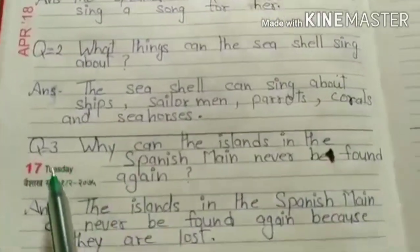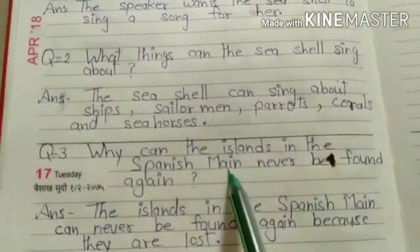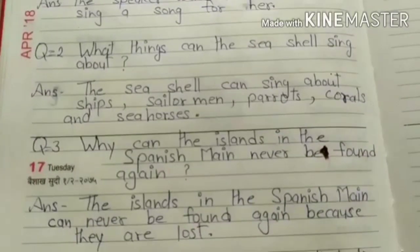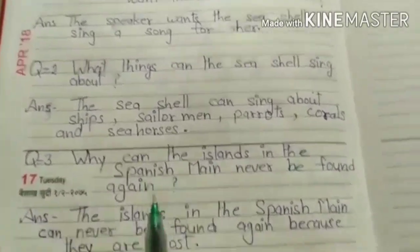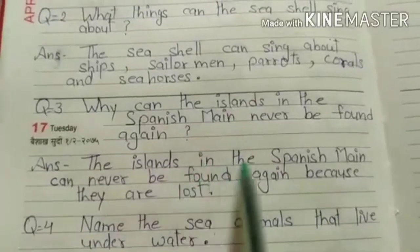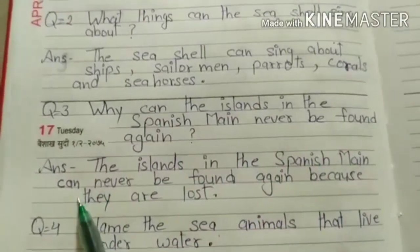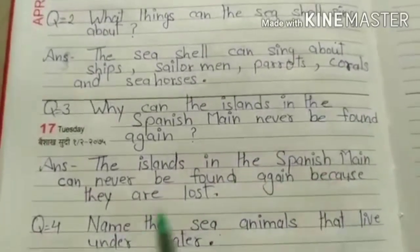Now look at question number 3: Why can the islands in the Spanish main never be found again? The islands in the Spanish main can never be found again because they are lost.